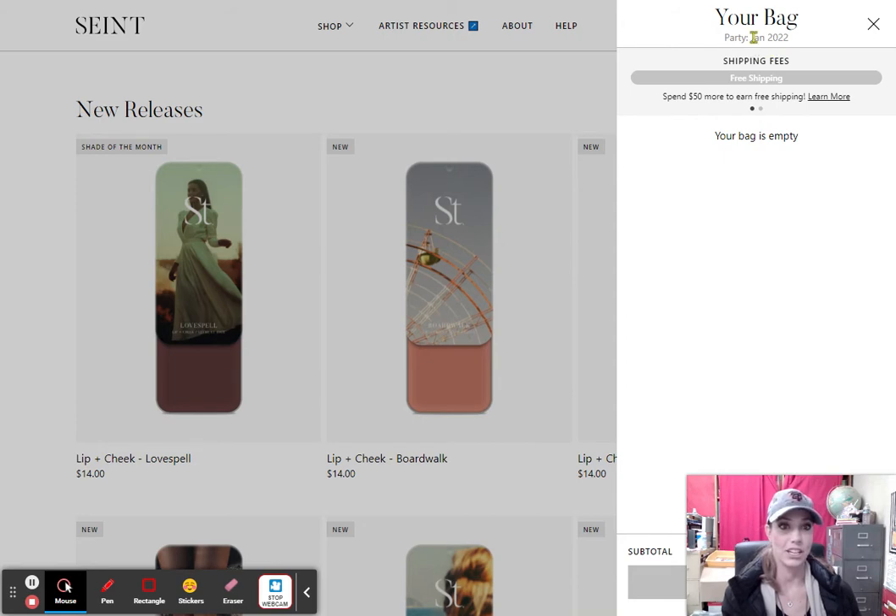If you sign in and it kicks you out, and you notice that it does not say the party name anymore and it just says that you are shopping with me, go ahead, go back out, press the party link one more time, and then you should be in there. That is super important — it just helps me to get rewards and to get stuff for giveaways and things like that.